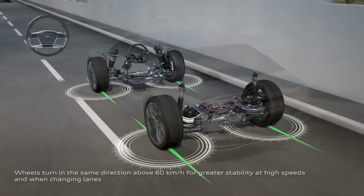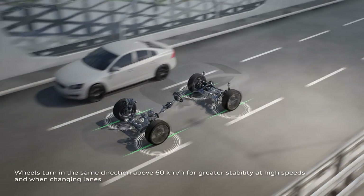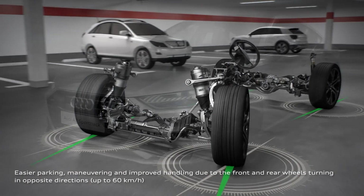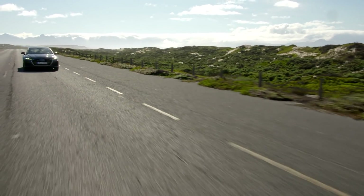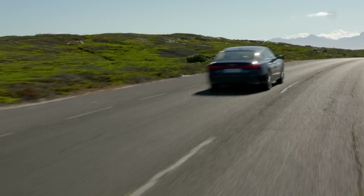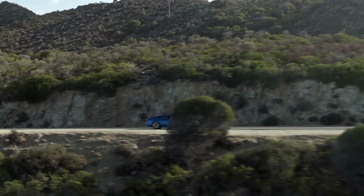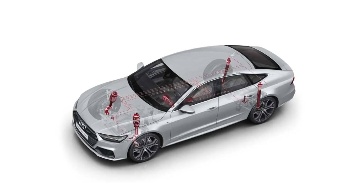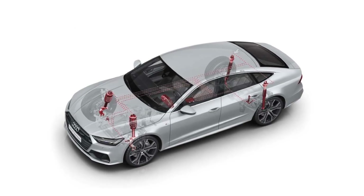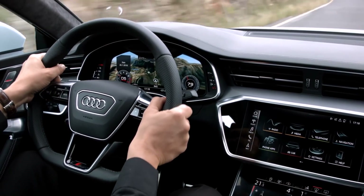Steering wheel feedback automatically balances for comfort while cruising and provides more responsive control while driving dynamically. The rear wheel steering turns the rear wheels up to 5 degrees. The available adaptive damping suspension brings yet another level of driver-focused innovation to the A7. Sensors on all four wheels measure the movement and the vehicle's lateral and longitudinal acceleration, which then controls damper characteristics as needed for better comfort.